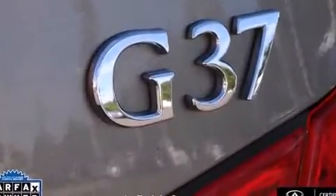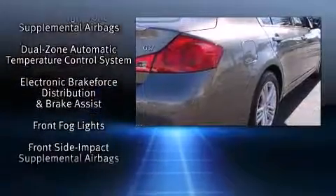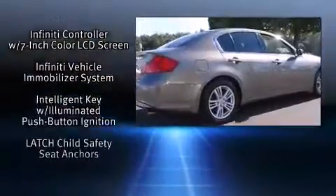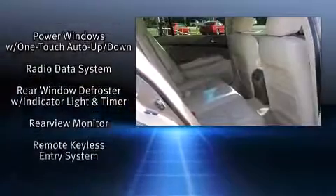Infiniti also prioritized safety and security with features such as front and side impact airbags, traction control, and four-wheel disc brakes with ABS. Electronic stability control stands out as a technologically savvy innovation, keeping you better connected to the road.